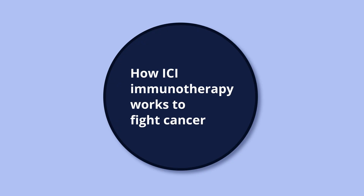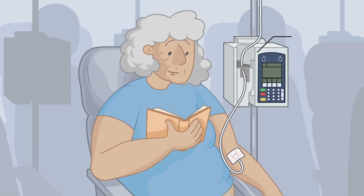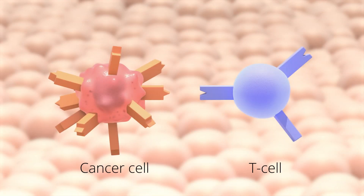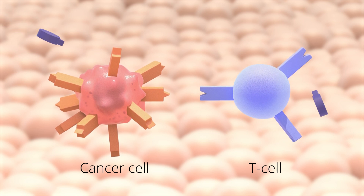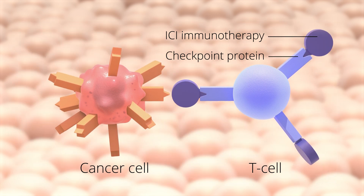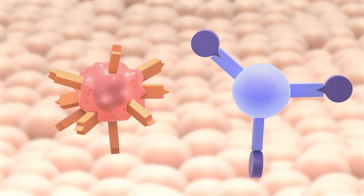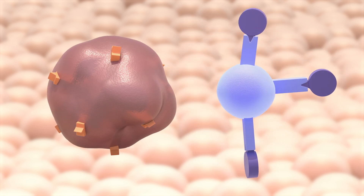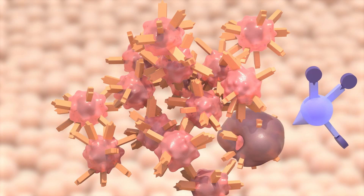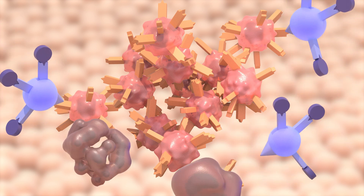You will get ICI immunotherapy through an infusion. ICI immunotherapy stops cancer from turning the T cells off. The ICI immunotherapy binds with the checkpoint proteins on the T cell or the cancer cell. This blocks the checkpoint proteins from binding and the T cell is turned on. The T cell can then destroy the cancer cells, and the immune system's response to cancer is stronger.